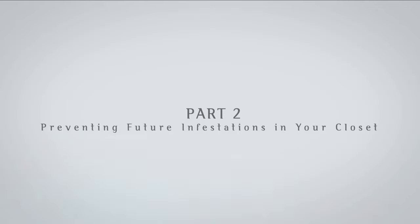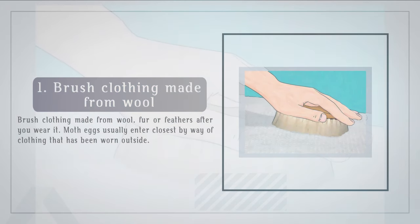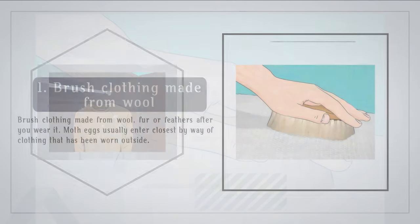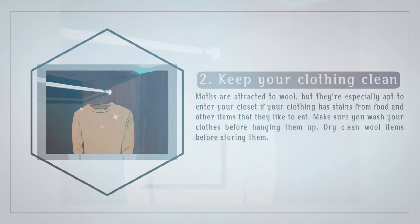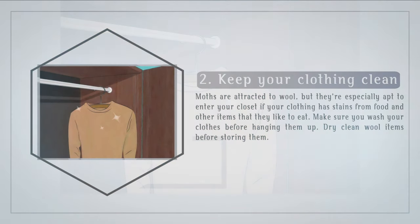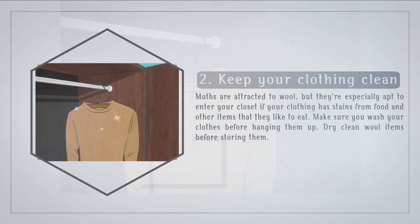Part 2: Preventing future infestations in your closet. First, brush clothing made from wool, fur, or feathers after you wear it, as moth eggs usually enter closets by way of clothing that has been worn outside. Keep your clothing clean — moths are attracted to wool, but they're especially apt to enter your closet if your clothing has stains from food and other items that they like to eat. Make sure you wash your clothes before hanging them up, and dry clean wool items before storing them.